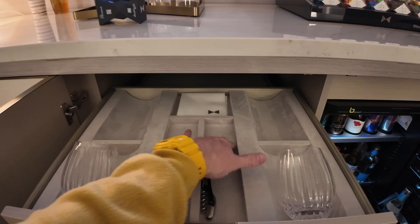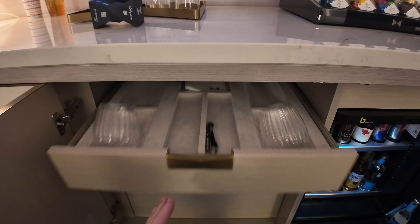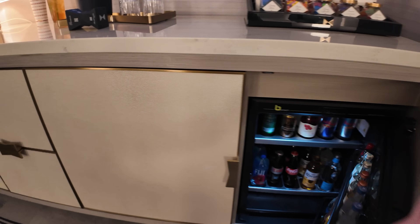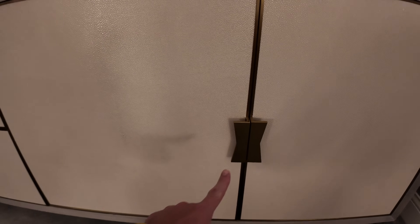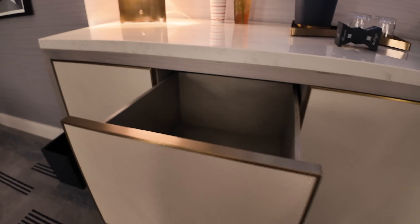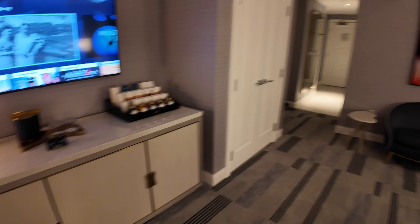There is a nice velvety drawer with a couple of glasses and some napkins. It's a leathery, very nice high-end finish throughout. Bow ties for the handles. On this side there are four drawers with room to put your stuff, and the same in those other drawers over there.